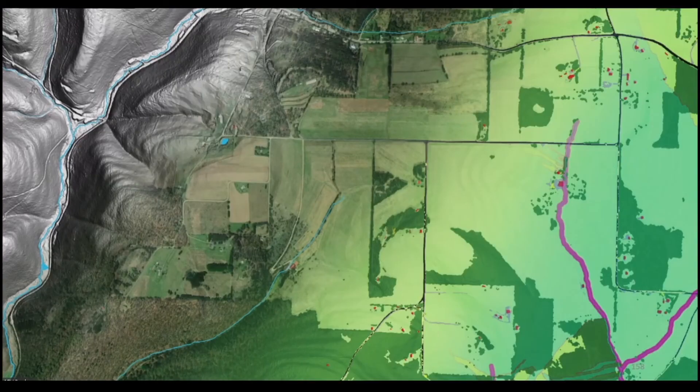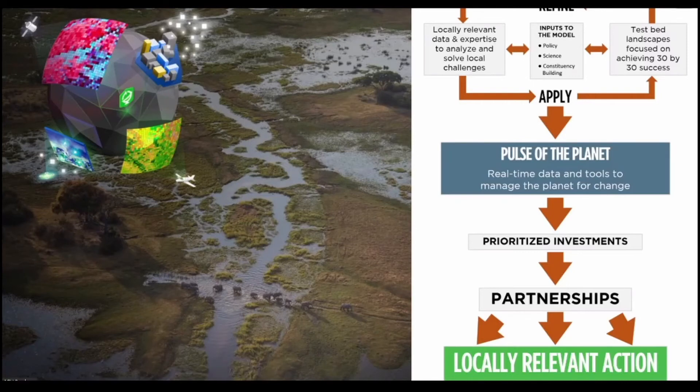At the Center for Geospatial Solutions, we know what technology and collaboration can do. We are focused on working with partners across the environmental sector to make sure they are asking the right questions, have the right data to answer them, and are building the partnerships they need to be successful.